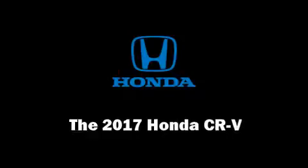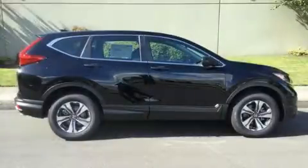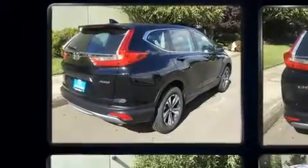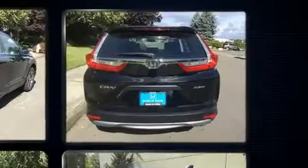You can expect a lot from the 2017 Honda CR-V. Smooth gear shifts are achieved thanks to the 2.4-liter four-cylinder engine, and all-wheel drive keeps this model firmly attached to the road surface.